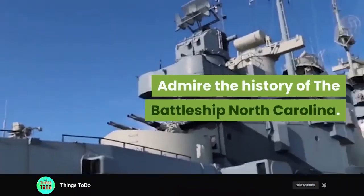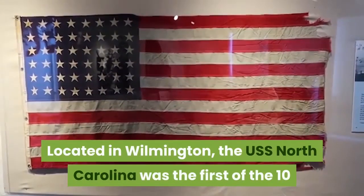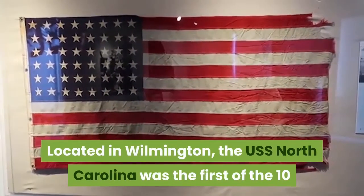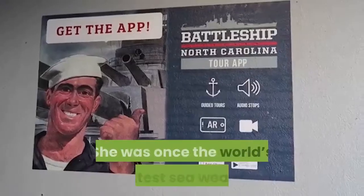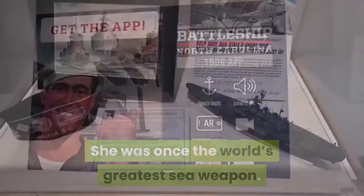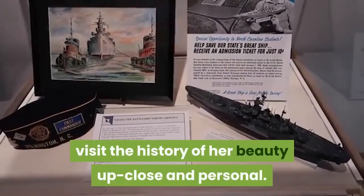Admire the history of the Battleship North Carolina. Located in Wilmington, the USS North Carolina was the first of the 10 battleships to join the American fleet in World War II. She was once the world's greatest sea weapon, but today you can wander through the ship and visit the history of her beauty up close and personal.